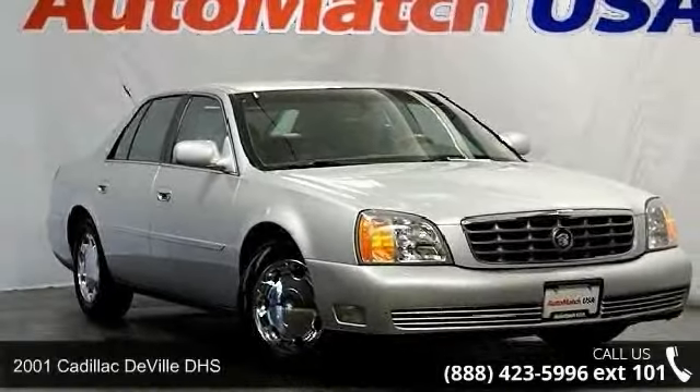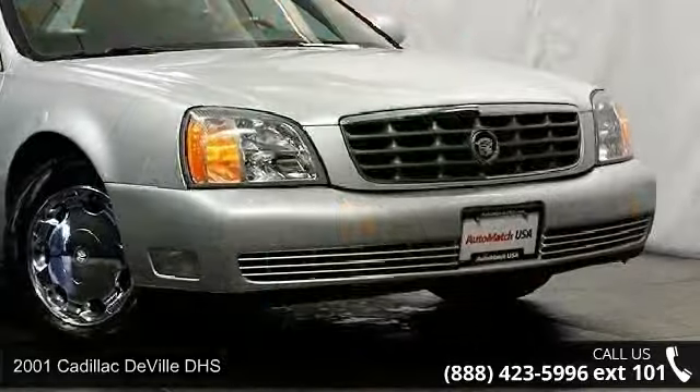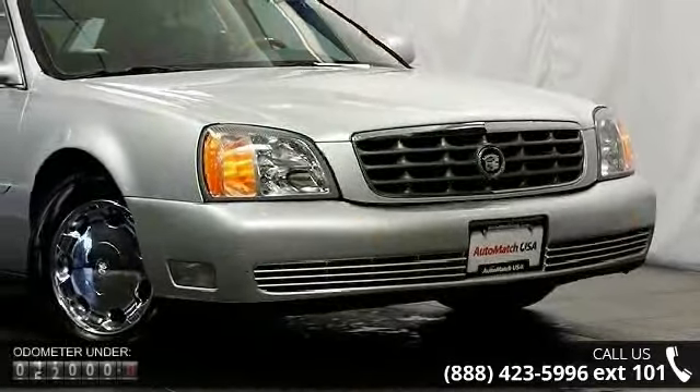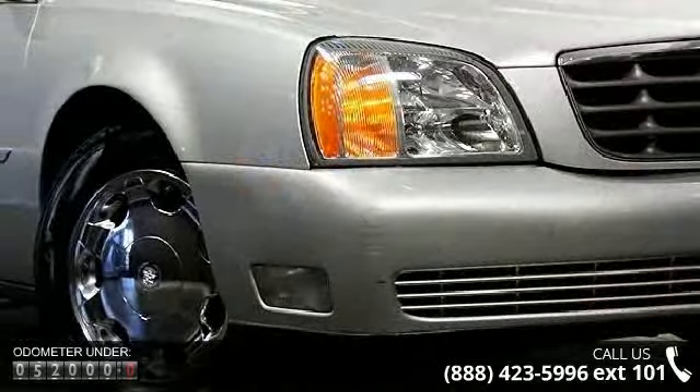Presenting the 2001 Cadillac Deville DHS. Don't miss this great deal on a luxury vehicle. This vehicle comes with a reliable 8-cylinder engine connected to a smooth shifting automatic transmission.